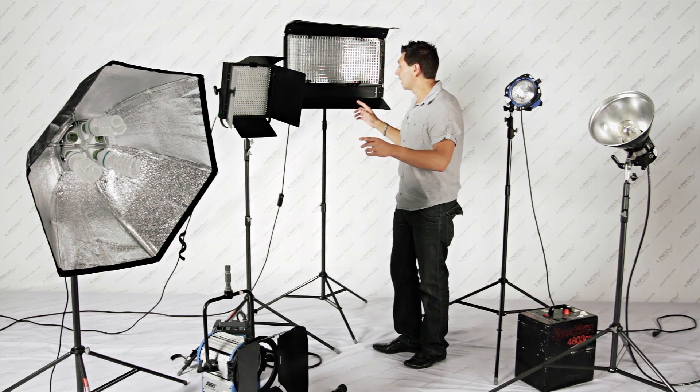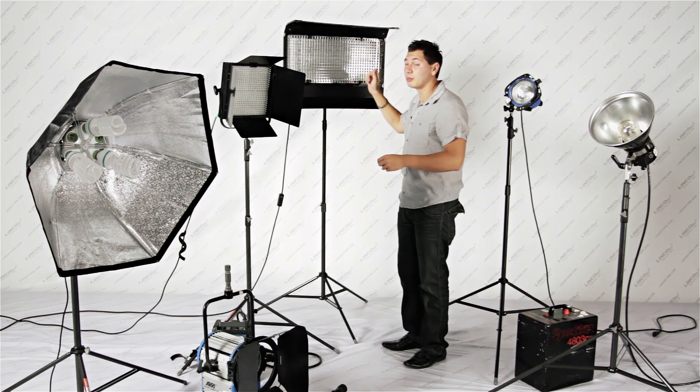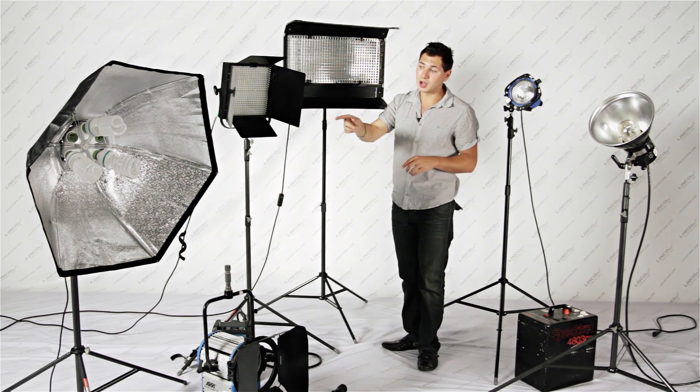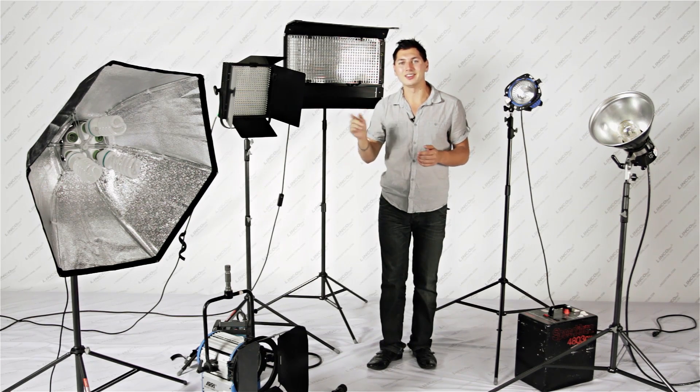Fluorescent: cool lights, continuous. With the tubular design they're dimmable, but unfortunately if the ballast goes out the whole light ceases to operate. Unlike the compact fluorescent ones — if the light bulb goes out you simply replace the bulb, though unfortunately they're not dimmable.